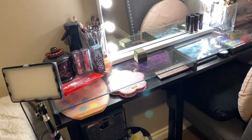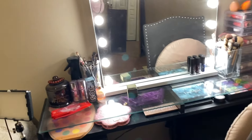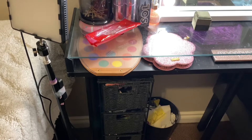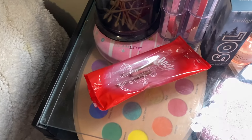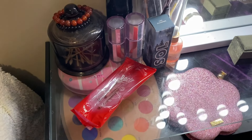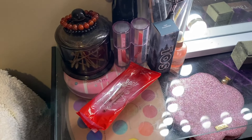This is my favorite part of the room — it is my makeup desk. I've got a little snack going right now; it's those Pocky sticks, the strawberry chocolate one. It's so good, my favorite one.